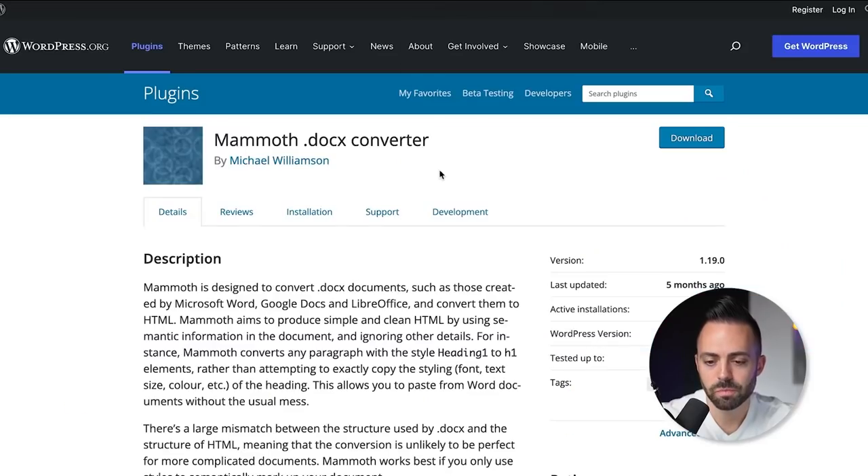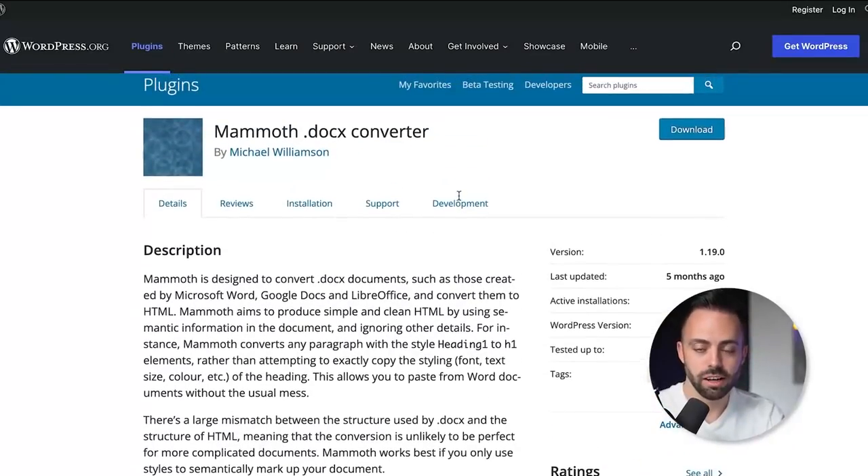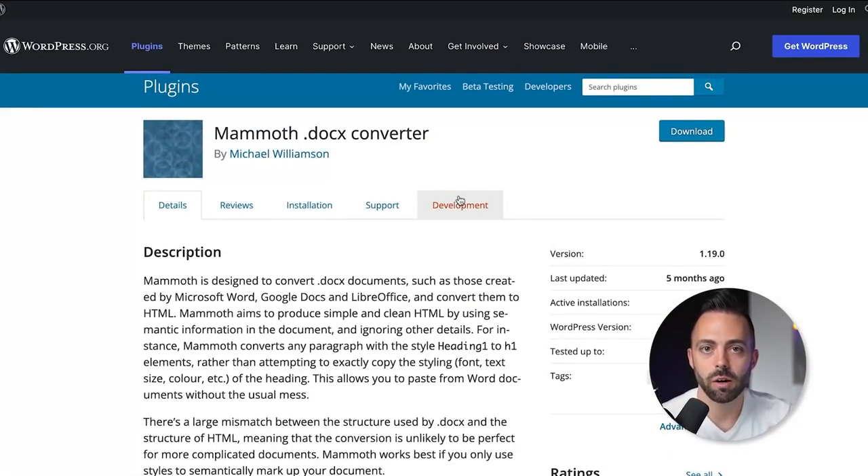How do you get blog posts into WordPress? I recommend writing in Google Docs, since guest posts are written there and you can outsource writing to it. Then you convert Google Docs into WordPress using a plugin called Mammoth DOCX Converter. It's really simple — save your Google Doc, upload it into WordPress, and it pulls in all the images, text, headings, and everything.